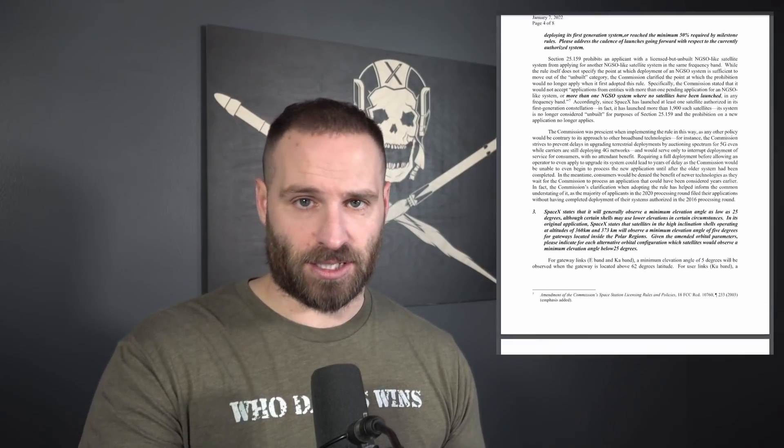If you want to look over the entire thing, I left a link to the PDF in the description below this video. We're just going to cover one key element of it, which concerns SpaceX's reply on January 7th. In response to the FCC's question — does SpaceX have any updates regarding the expected timing of launches for the Generation 2 system? — SpaceX replied that they have plans to have Generation 2 satellites prepared for launch as soon as March 2022, pending regulatory approval. And that, of course, takes us back to the Federal Aviation Administration, which is currently hampering Starship orbital flights because of their environmental assessment that's supposed to be completed at the end of February. SpaceX's response to all of the FCC's questions are linked below.